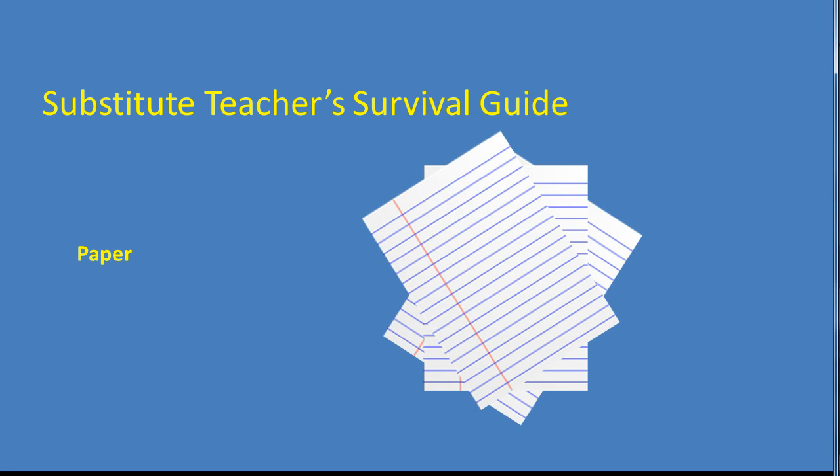Some books will even tell you to bring paper. If you give a kid a sheet of paper, then every kid will want a sheet of your paper. It doesn't matter that it looks just like the paper they already have — they want yours. Carry a spiral notebook so you can leave notes for the teacher. Don't carry pads of extra writing or construction paper to distribute to the kids. It will get expensive fast.